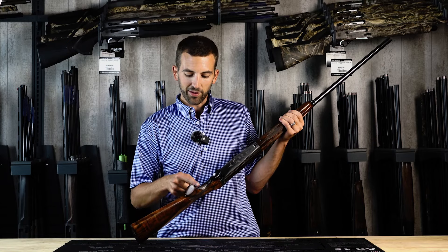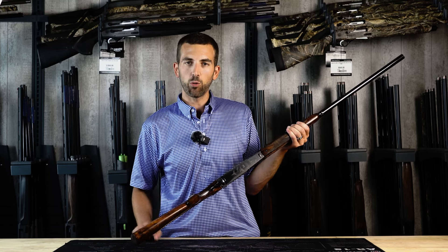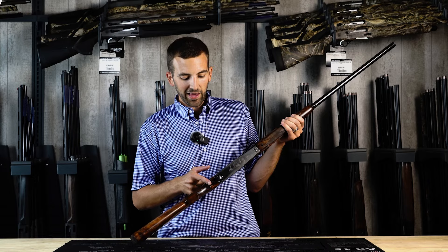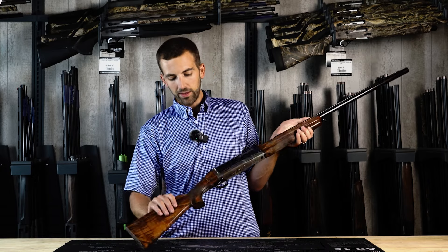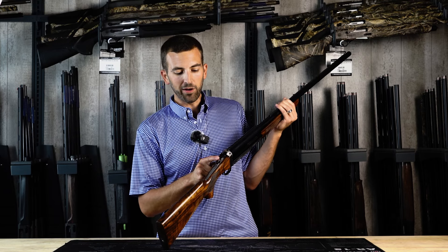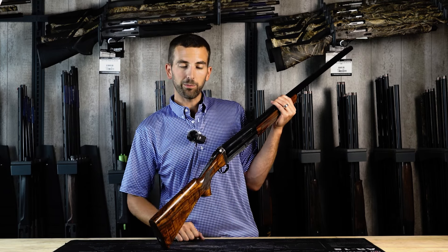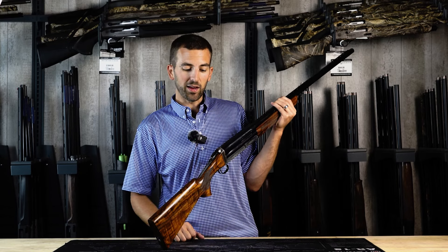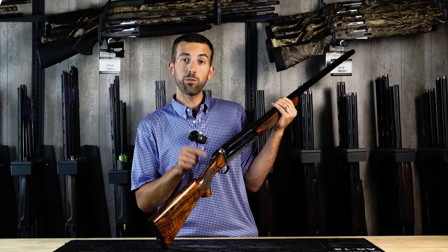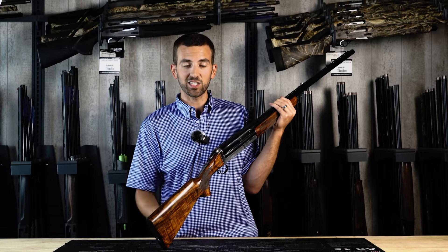As we move forward, we have a pistol grip — a modified-style field-slash-boarding pistol grip — along with the trigger blade and trigger assembly. On the top, we have the top lever as well as the safety. The top lever, being that it's on a semi-automatic, is truly unique. There really has been no guns that operate similarly to this and have lasted anywhere near as long as this gun.